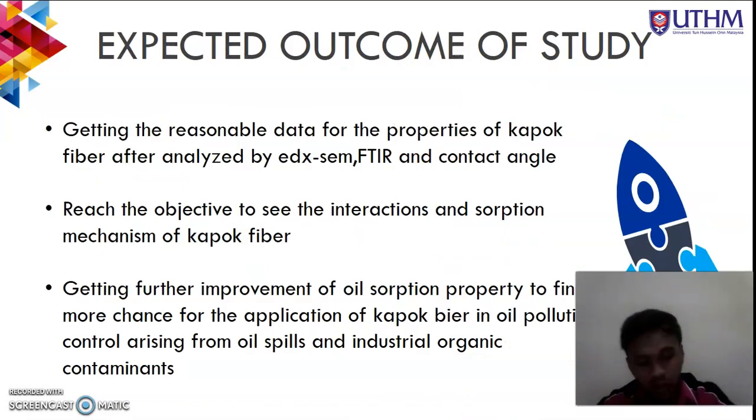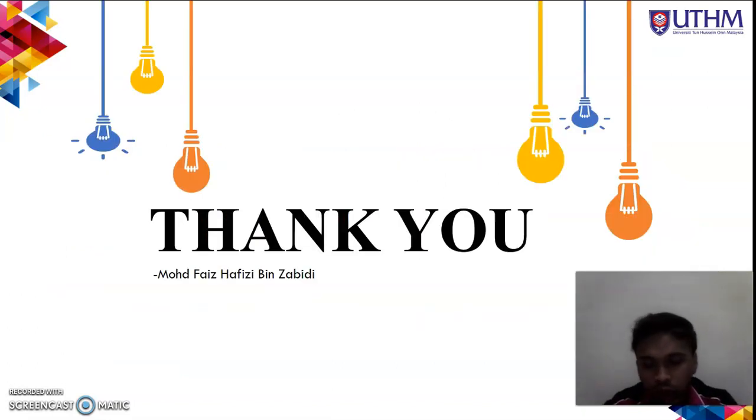For the expected outcomes, we expect to obtain reasonable data for the properties of kapok fiber after analysis by SEM, FTIR, and contact angle. The second objective is to observe the interaction and absorption mechanism of the kapok fiber. Most importantly, we aim to achieve improvement of oil absorption property to find more chances for the application of kapok fiber in oil pollution control arising from oil spills and industrial organic contaminants. Thank you, that concludes my PSM1 draft presentation on kapok fiber.